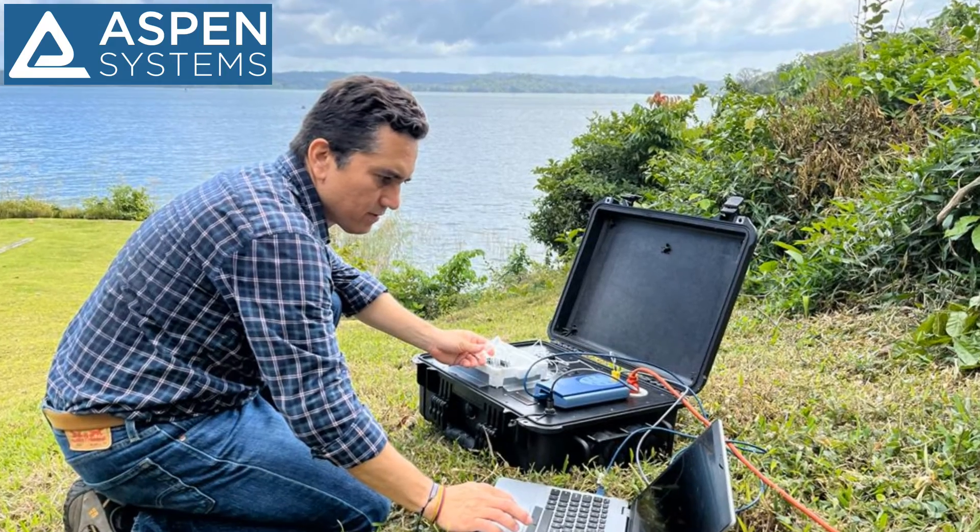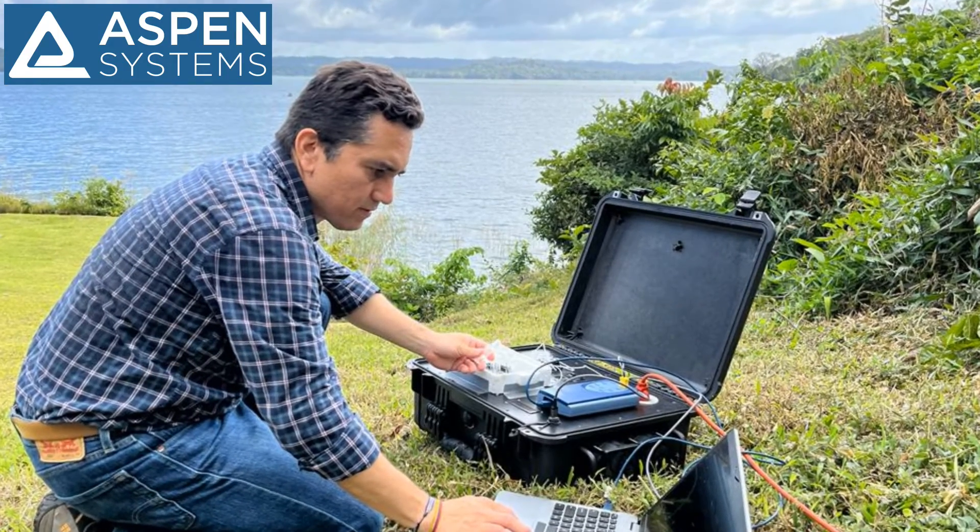On a scale of one to ten, how would you say the Aspen cool device has impacted the quality of your data? Ten — without a doubt, I would say ten. This has been an amazing system. I have been gathering information that nobody had before, and that's something that will impact our understanding of insect responses, and particularly bees, to climate change.